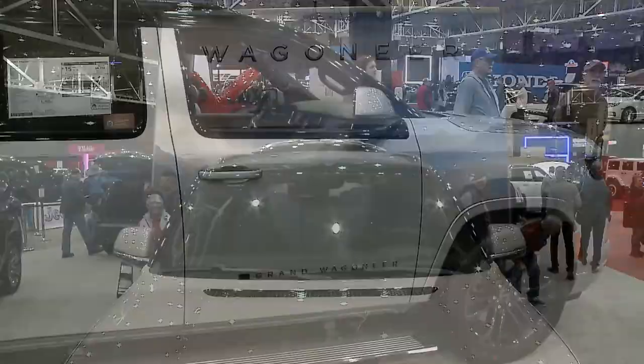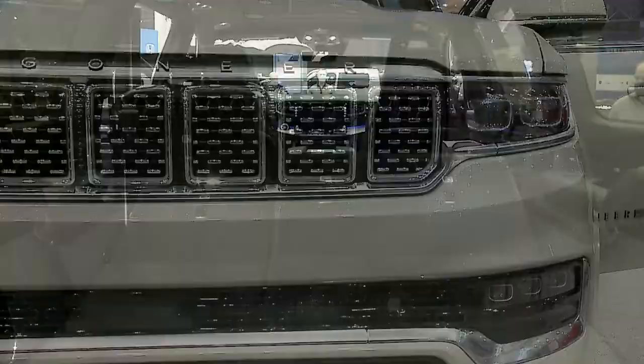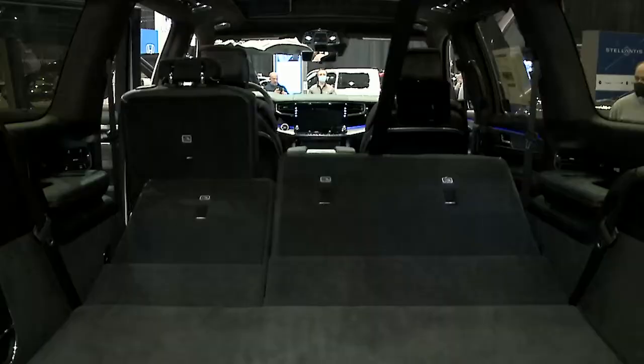This year we revealed the Wagoneer, which is an amazing luxury SUV. It's got driver assist, self-parking capabilities, massaging seats. It's truly a luxury vehicle.